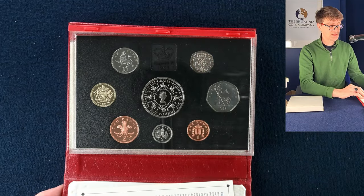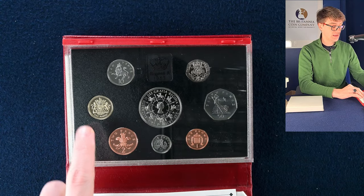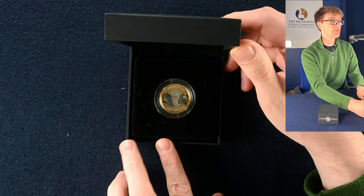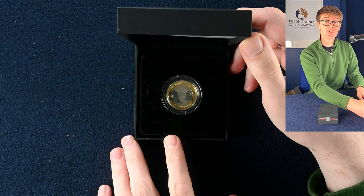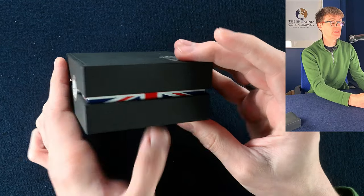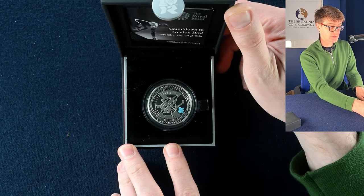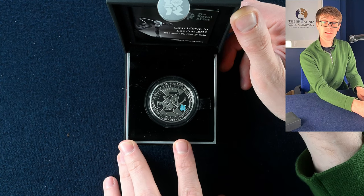We've got 1993 here, again with the Coronation five pound crown and the Royal Arms round pound coin too. A couple more silver proofs — we're starting with the Charles Darwin, which is a lovely design, a fairly common coin you'd find in circulation. Then we've got a case with some Olympic designs on it — it's one of the five pound coins, the countdown to the Olympic Games, three years off from the Olympic Games. Lovely.